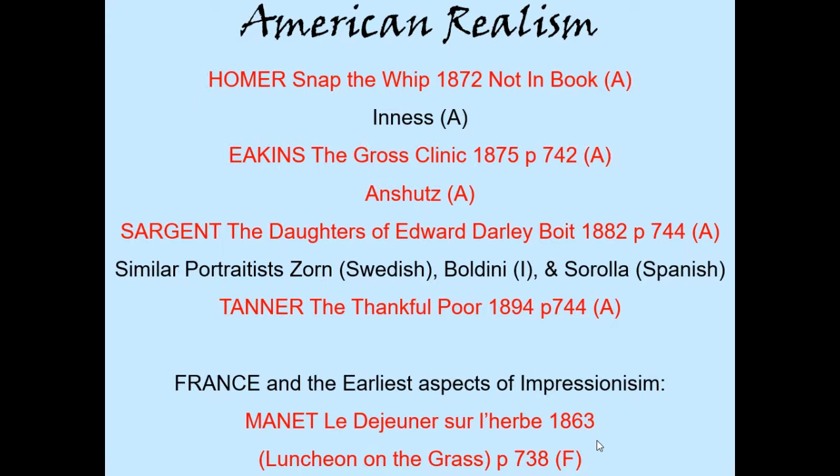Some names you may have heard of: Winslow Homer, Thomas Eakins, John Singer Sargent. You may not be familiar with Henry Ossawa Tanner, but he's a remarkable African-American painter, probably the true first African-American internationally recognized superstar in painting that this country has produced, and a war hero to boot. And of course we'll look at Manet, M-A-N-E-T, and the very influential exhibition known as the Salon des Refusés.